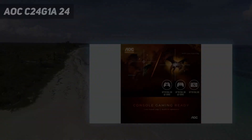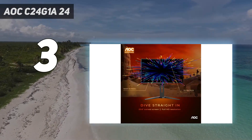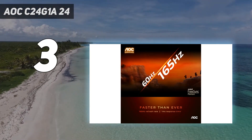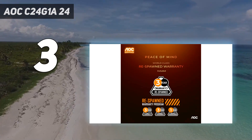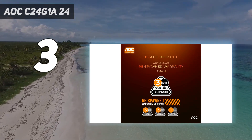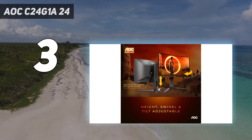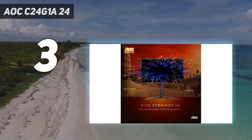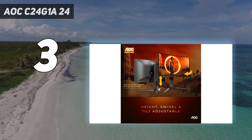At number 3: the AOC Agon C24-G1A 24-inch. The AOC C24-G1A brings some extra speed to the sub-$200 market, though its price can sometimes be a few dollars over $200 depending on where you buy the monitor. The 24-inch 1080p display isn't offering much in terms of size or resolution, but it's an effective pairing, and the resolution makes it all the easier to have your system push for the display's max 165Hz refresh rate, which comes smoothed out with FreeSync Premium.